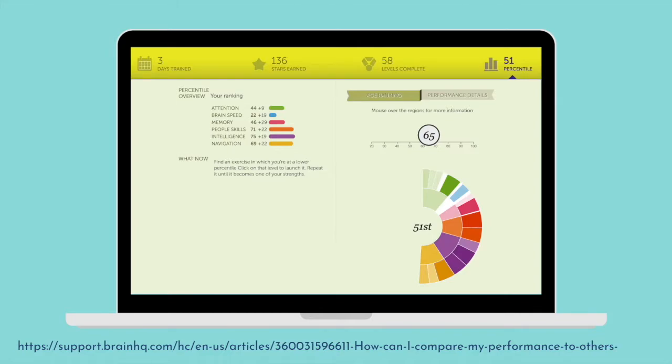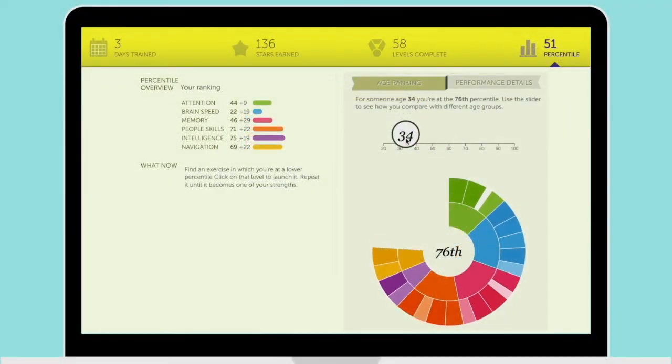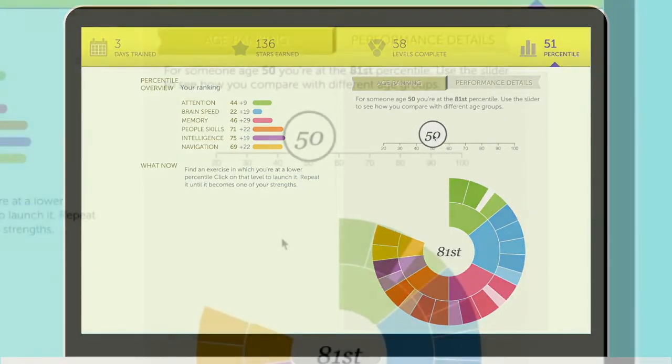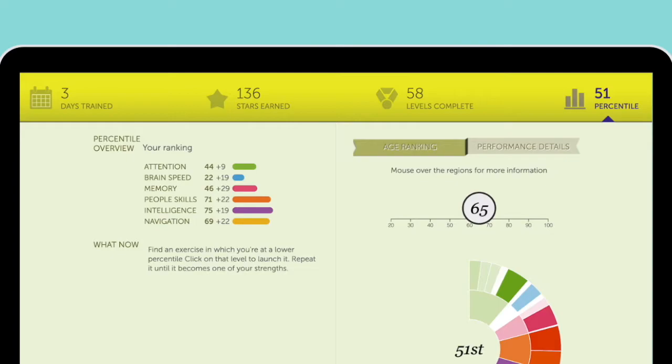Brain HQ is great because it measures your progress and shows you the percentile of how you are doing in comparison to people in your age group. It also shows you how you're doing in comparison to people on that particular exercise that you worked on. It allows you to obtain what's called a Brain HQ activity quotient — known as the Brain AQ — which reflects your gains across the program over time. It does this by giving you feedback through awarding you up to five stars on each exercise.